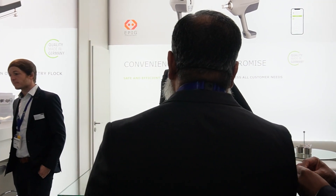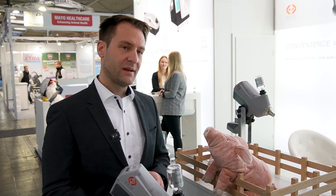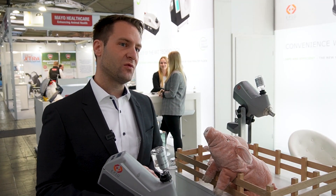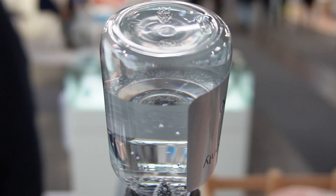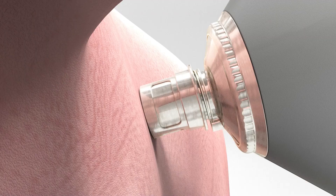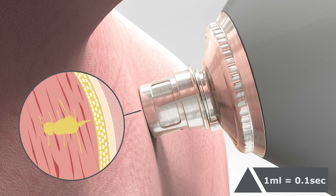Inside the device there is a piston loaded through a spring. The spring releases its force to the piston and to the vaccine, and the vaccine is pushed through a small hole. This pressurized vaccine penetrates the skin of the animal and distributes the vaccine intramuscularly inside the animal.